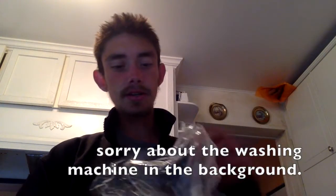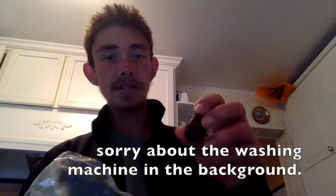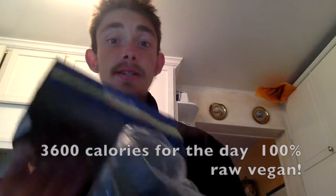This is the last thing I'm having tonight. I'm just gonna snack on some rainy dates here because I'm still a bit hungry after dinner. They're really tiny, but they're really good. So I'm just gonna have some of those, and that's everything for today.